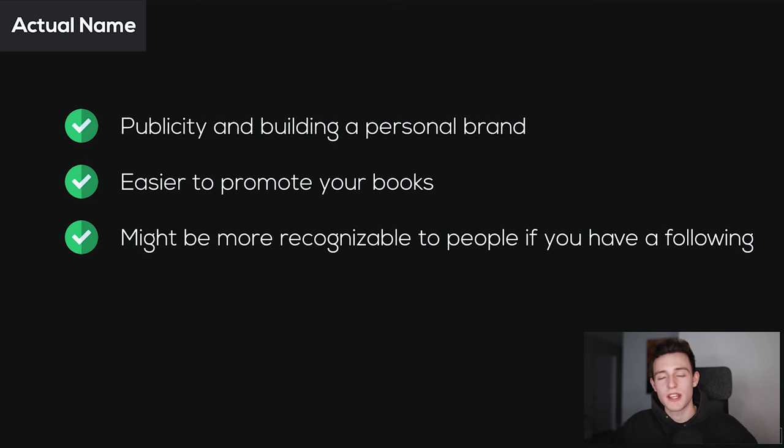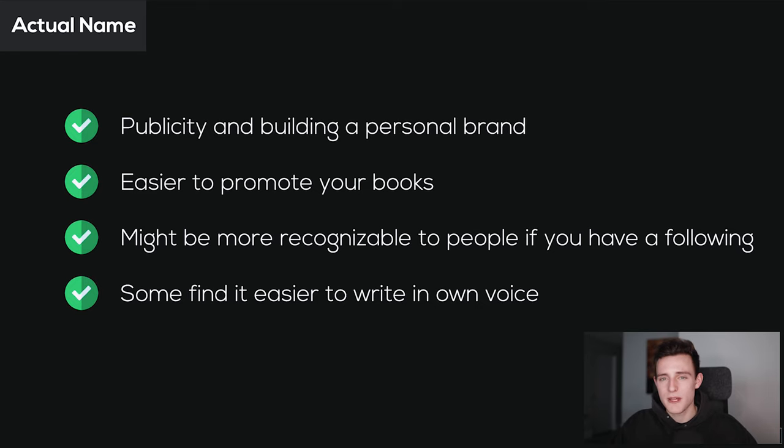Another advantage of using your own name is it might simply be more recognizable to people. If you already have a social media following and you publish a book under your own name, it's very easy to promote it and get social proof early on. With a pen name, it might be more difficult explaining to your existing followers why you're using a different name. There's also a psychological aspect — when people use a pen name, they sometimes find it harder to write in their own voice. Using your own name gives you more confidence to write freely.